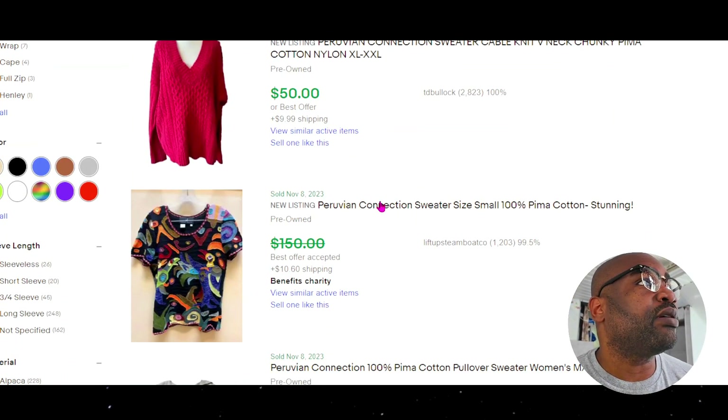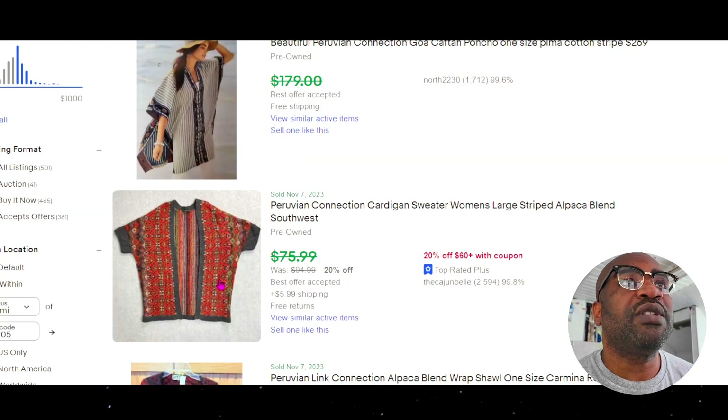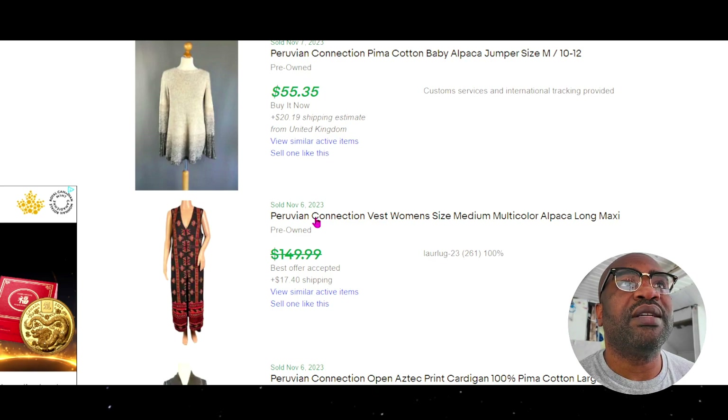Like this sweater right here — this Peruvian Connection pina cotton. This is all about the design. It's almost like a very bright, bohemian type of pattern that kind of stands out. Look at this dress — it says vest, I think dress. Yeah, it's a long maxi.